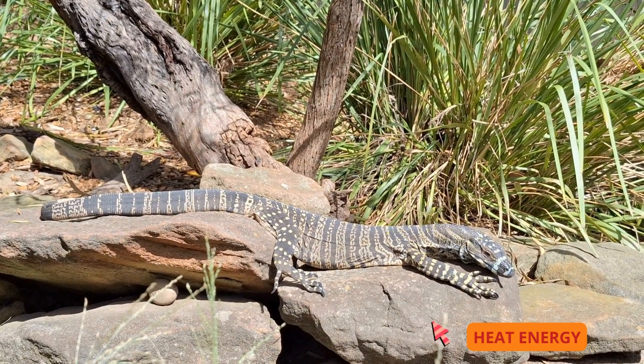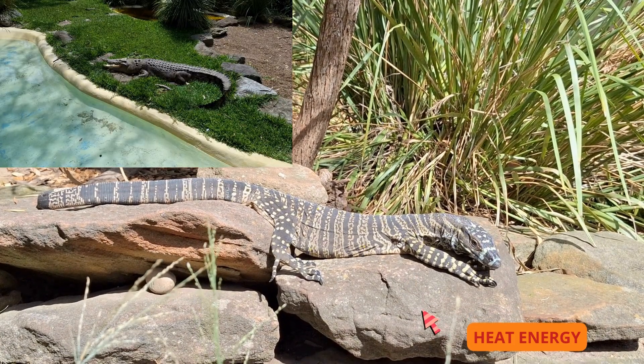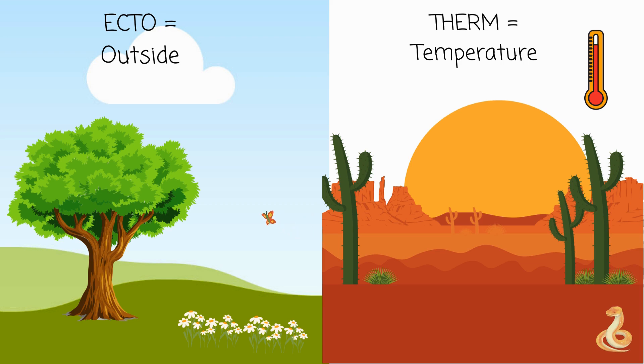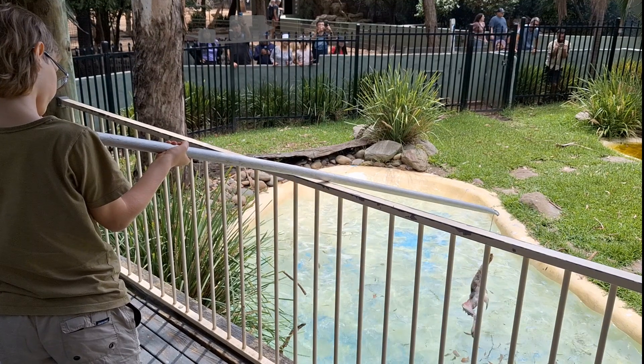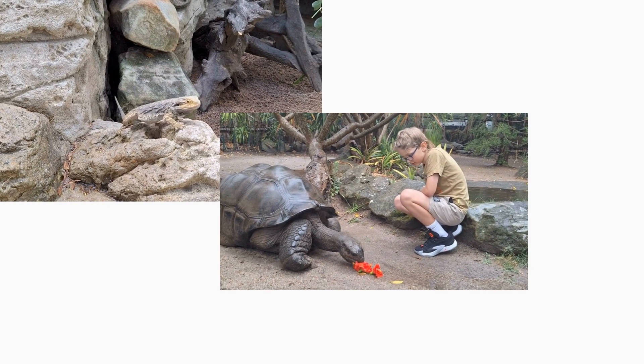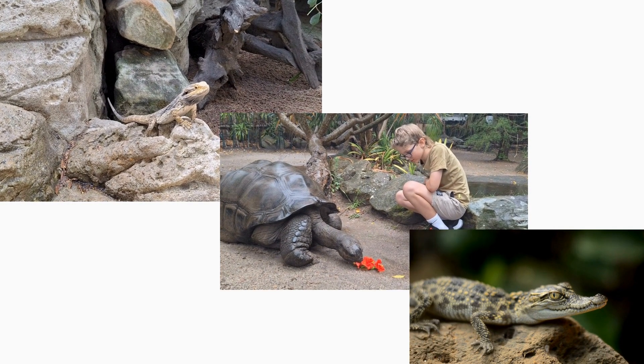In the wild, sun skinks like to sit on warm rocks, and crocodiles bask. Pet bearded dragons like to sit under a heat lamp. This is because reptiles are ectotherms. Reptiles use the chemical energy from their food, and the heat energy they get from the sun, to keep warm, move, and grow.